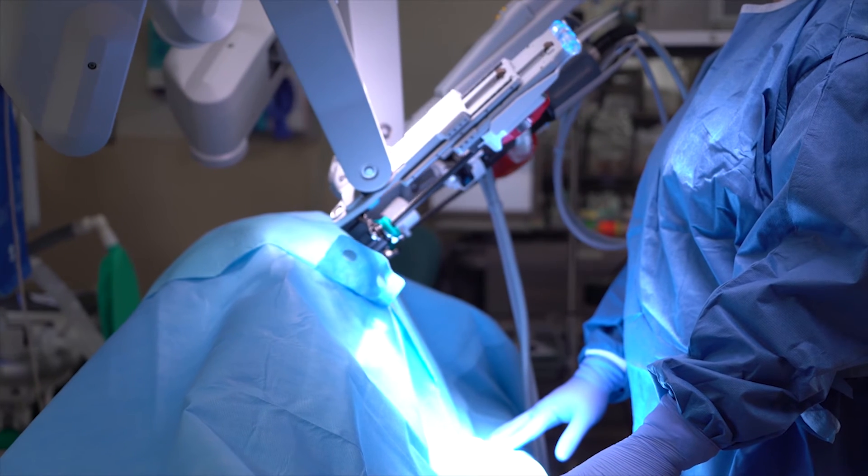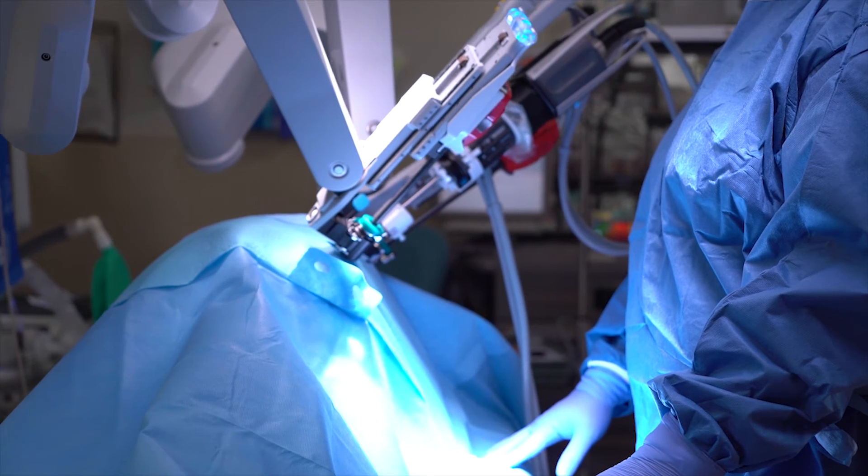If somebody else I knew needed hernia surgery, I would recommend robotic surgery. The reason is because the recovery rate was so much quicker, less pain, and it was just a great experience.